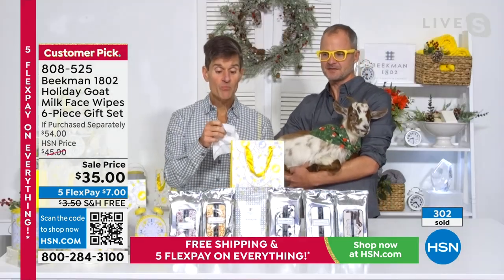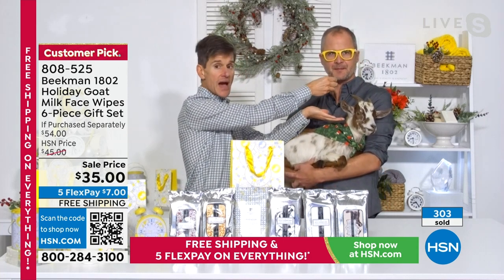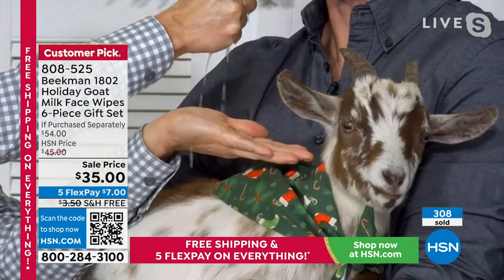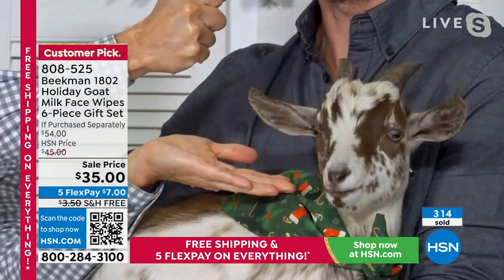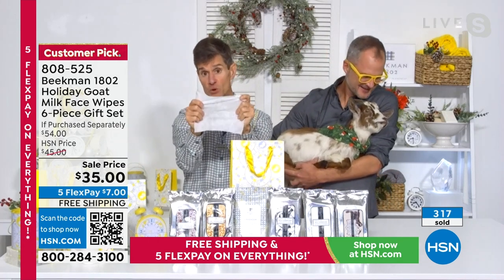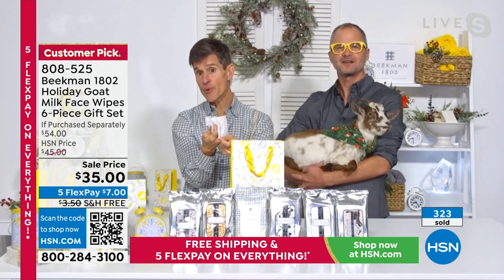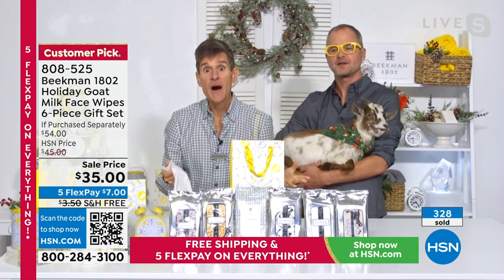They also include coenzyme Q10. Brent demonstrates by pulling out one wipe and 'milking' it to show how much goat milk and mineral water is loaded in — a significant amount from just one wipe. He shows how large each wipe is when unfolded, and despite being milked, it doesn't tear apart — fingers never poke through it. It has a light texture for exfoliation but is still biodegradable, as is the outer packaging.